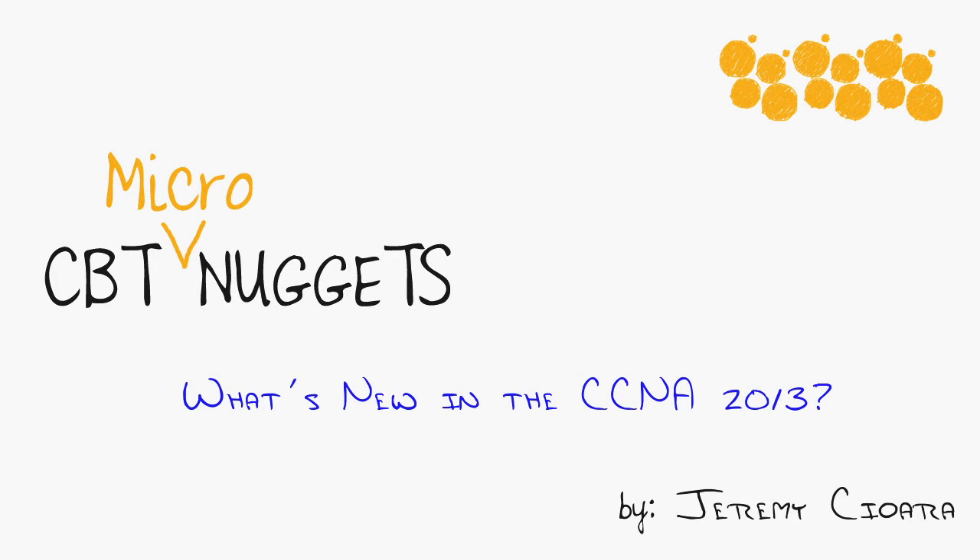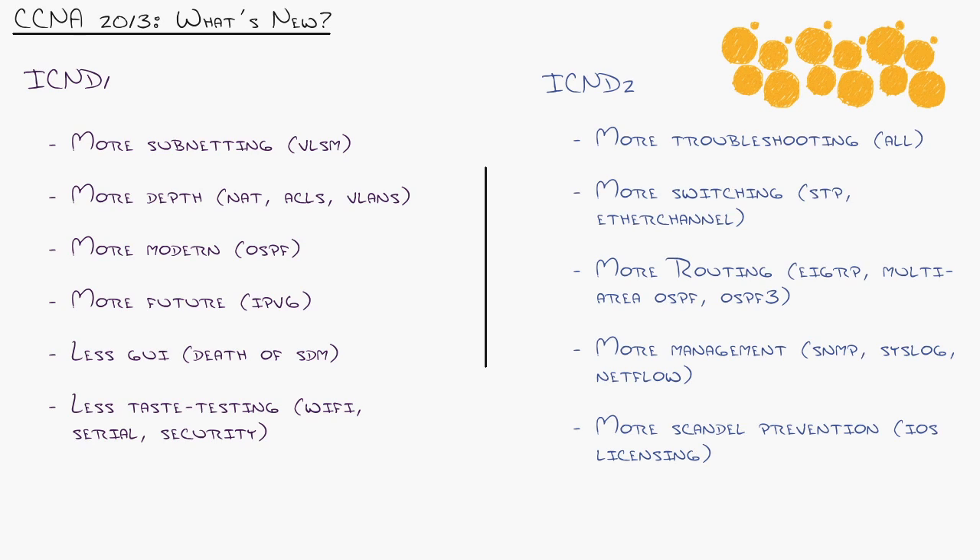Cisco has done it again. Let me give you the flyby of what's new in the CCNA 2013. Looking back, the last major revision Cisco did to the CCNA program was back in 2007 when they took the one CCNA and broke it into the ICND1 and ICND2 certification exams.